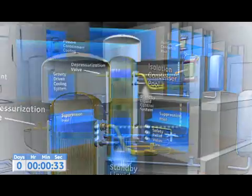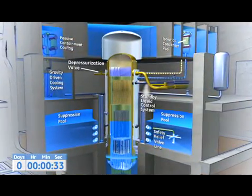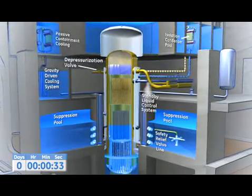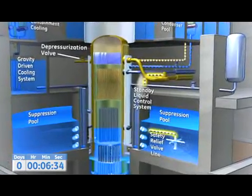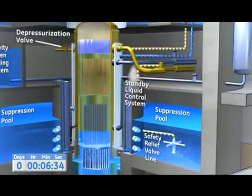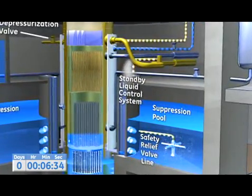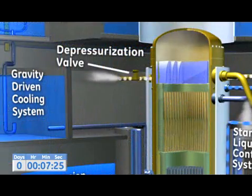If the water level drops below that expected for common plant events, a timed sequence of depressurization and passive cooling begins. Depressurization begins when the safety relief valves open and transfer steam from the reactor into the suppression pool, where it is condensed back into water. This relieves pressure in the reactor pressure vessel.